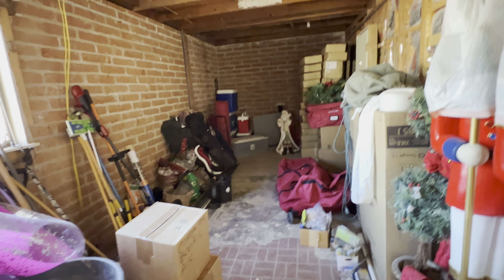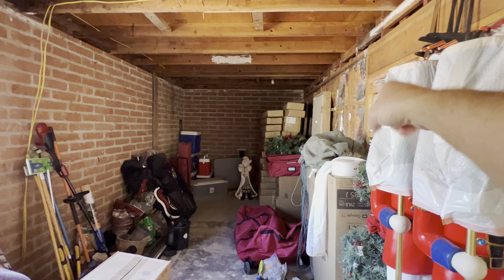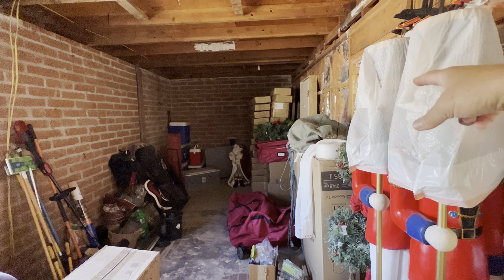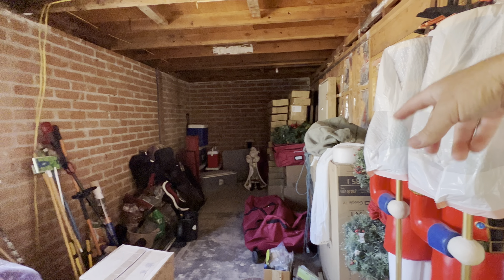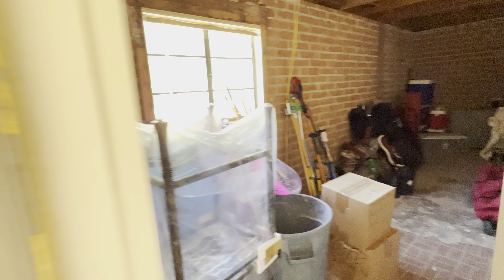They have plans to have this all blown out for a third car garage on the other side of this over there — they already have plans for it. And then there's also a potential mother-in-law suite back in here, but there is plenty of storage back here for whatever you could put in here. That looks all original.